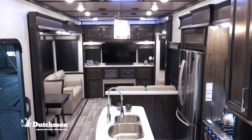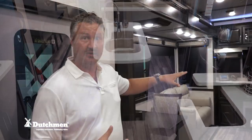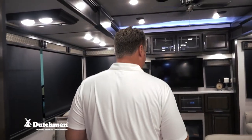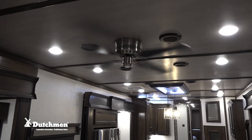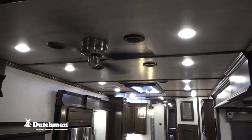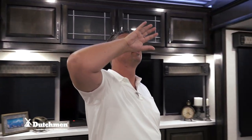Now let's go inside. This is the Yukon 410 RD — a mid kitchen with a rear den style living area. All Yukons are 100 inches wide, so that's gonna give you the maximum amount of living space. We have a flat roof line which not only gives you more ceiling height but taller slide outs — these are seven-foot tall slide outs. Every Yukon also has enough space for a ceiling fan, which is always a huge deal for air flow.